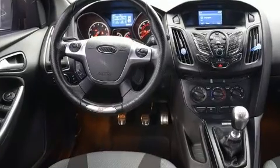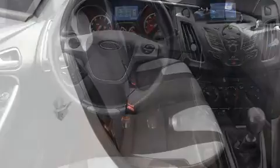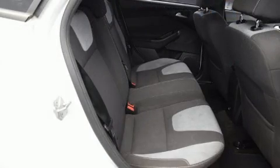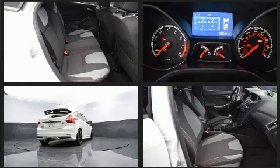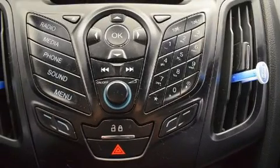Passenger security is always assured thanks to various safety features such as dual front impact airbags with occupant sensing airbag, head curtain airbags, brake assist, ignition disabling, and four-wheel disc brakes with ABS. Various mechanical systems are monitored by electronic stability control, keeping you on your intended path.